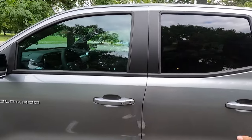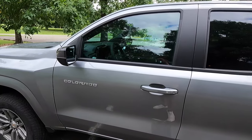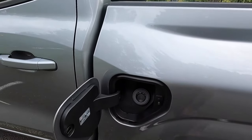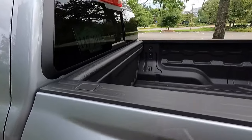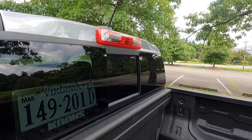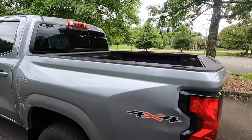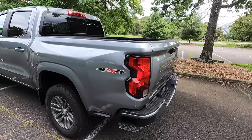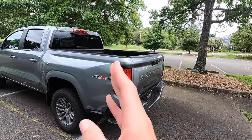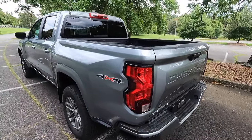You get body color door handles with keyless access on the front two doors only, and Chrome Colorado badging on your front two doors. You do get a capless filler neck — 87 octane will do you just fine. Working our way to the back, you get halogen cargo lights. This one has been optioned with the $1,270 LT Convenience Package, which gives you the sliding rear window as well as the rear window defroster. You also get these 4x4 bed decals when optioned with four-wheel drive.